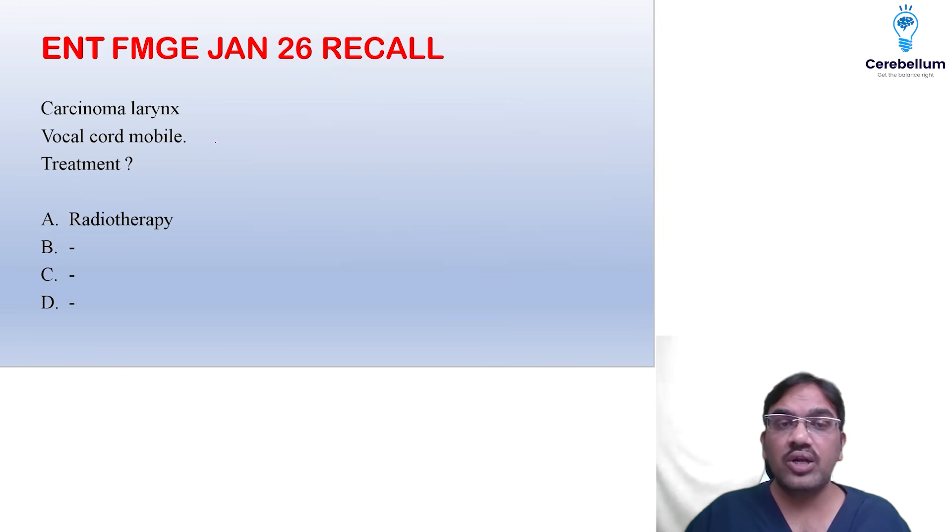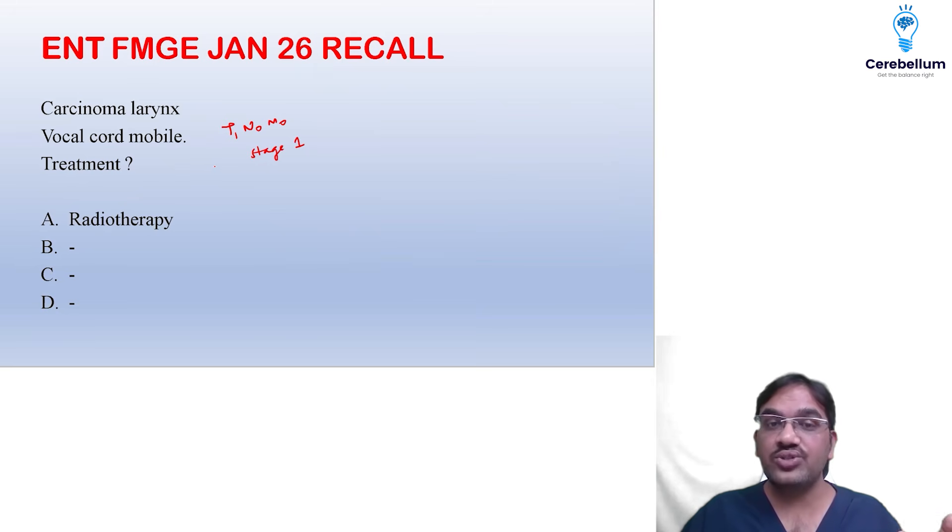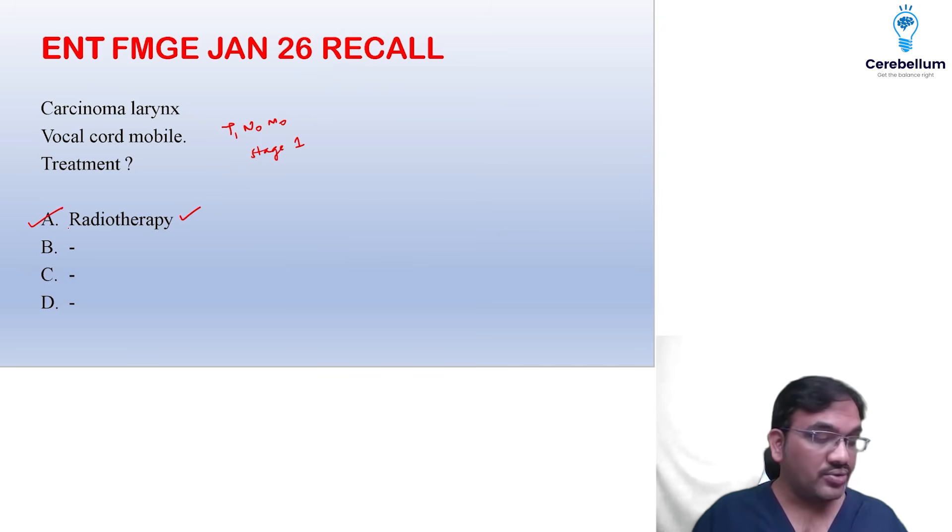There was a question on carcinoma larynx where the vocal cord was mobile. Vocal cord movement not restricted means it is not even T2 — it is T1, and with N0 M0, that should be Stage 1. If vocal cord movement is restricted, it is Stage 2 (T2); fixed vocal cord is T3. In Stage 1 or 2, treatment will be radiotherapy only, as nasopharyngeal and laryngeal cancers are highly radiosensitive.